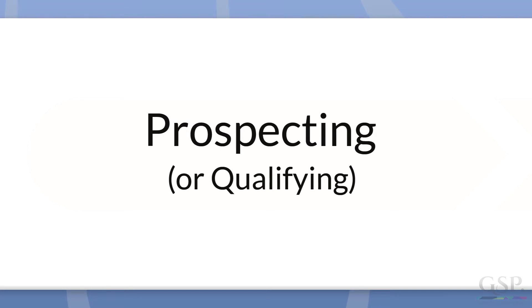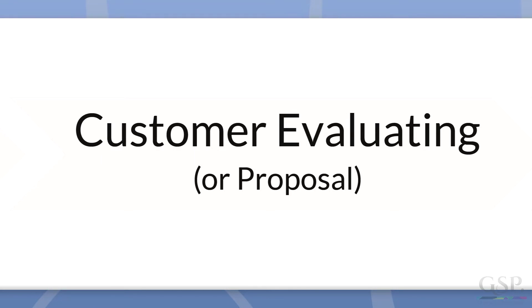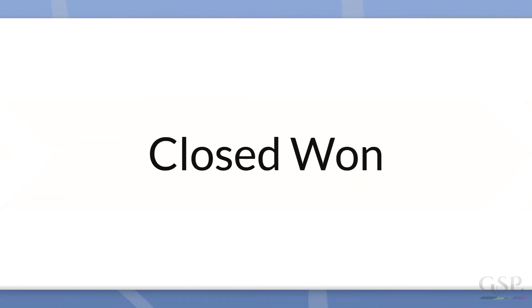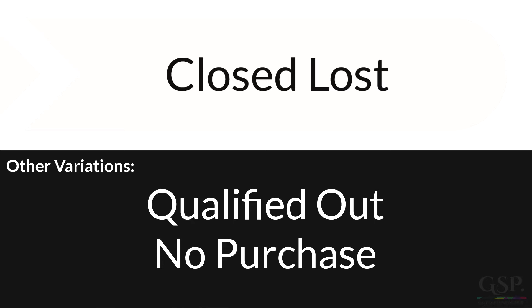Let's not beat about the bush. Here are the six stages: Prospecting — some people prefer qualifying, but I'll explain why I think prospecting is slightly better. Discovery — some people prefer needs analysis, but I'll explain why discovery is the better term. Customer evaluating — I'll explain why that's slightly better than proposal or proposal sent. Closing — very often people use negotiation, but I think closing is better for reasons I'll explain. Closed won and closed lost, and of course there might be variations of closed lost — qualified out or no purchase, for example. I'll walk you through each stage, explain the definition and describe the exit criteria that define when an opportunity is ready to move from one stage to the next.